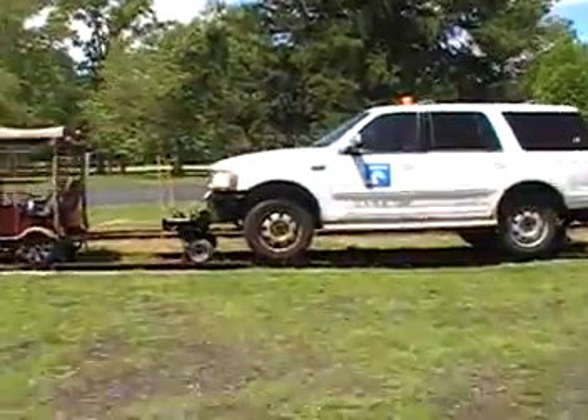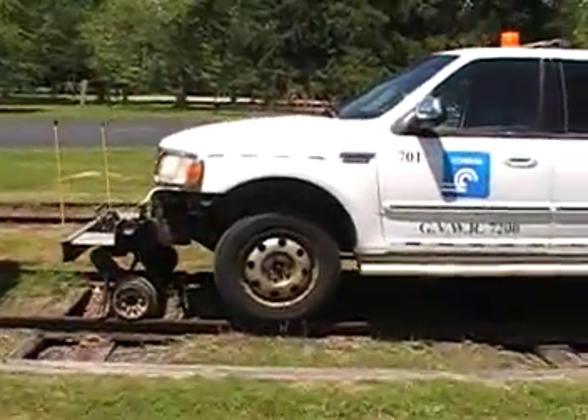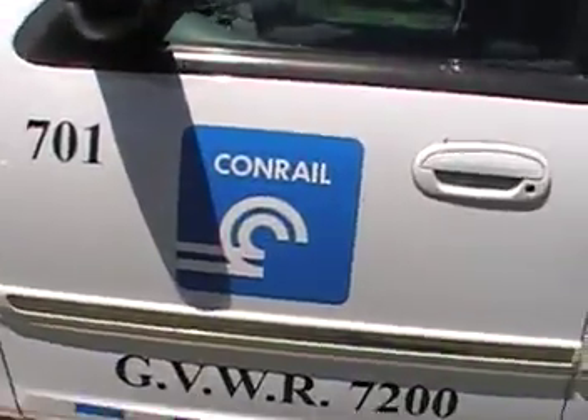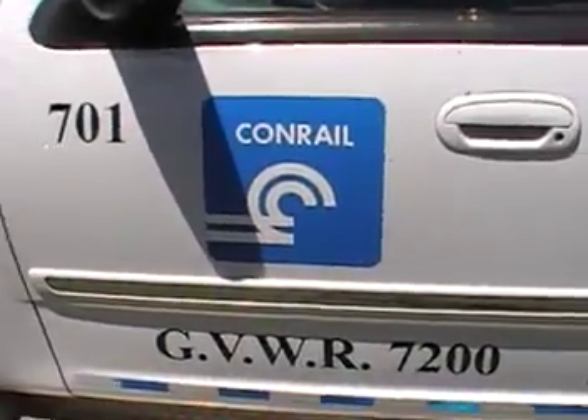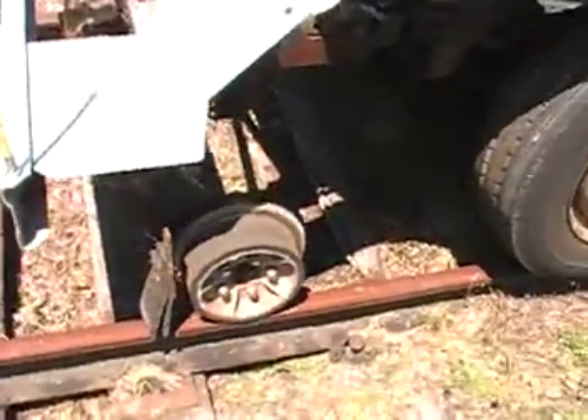And here we have a high rail truck. It's an ex-Norfolk Southern. The guy who bought it made it into a Conrail one, which I personally think is better, and it looks pretty nice. These are manually raised ones, not hydraulic or whatever.